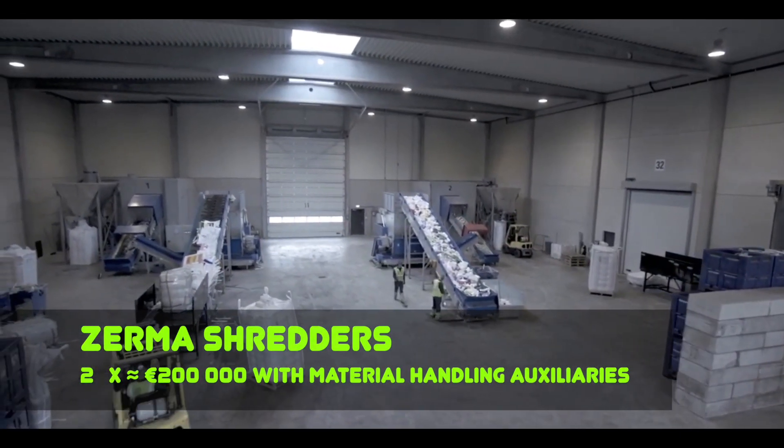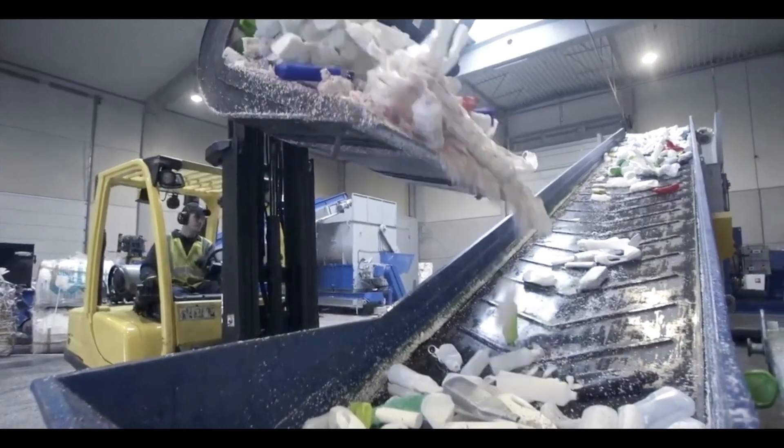In another separate crushing workshop, solid industrial waste is recycled.